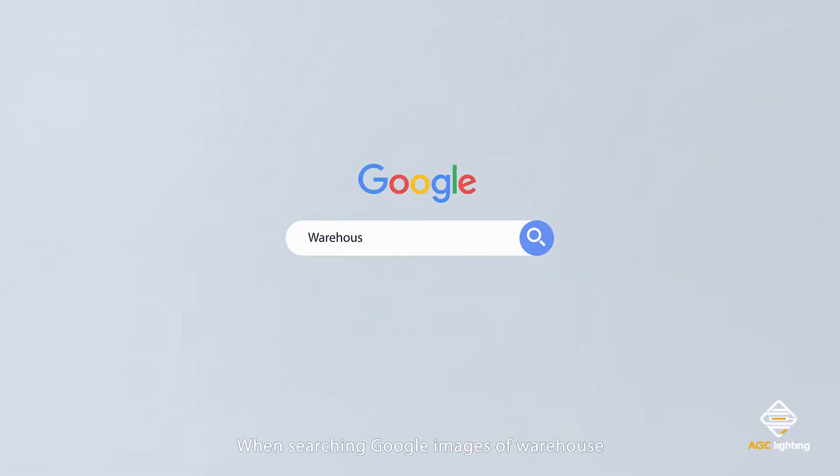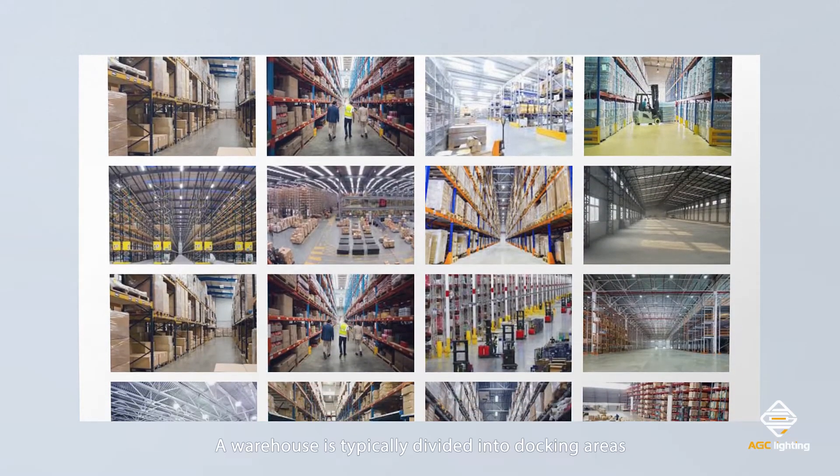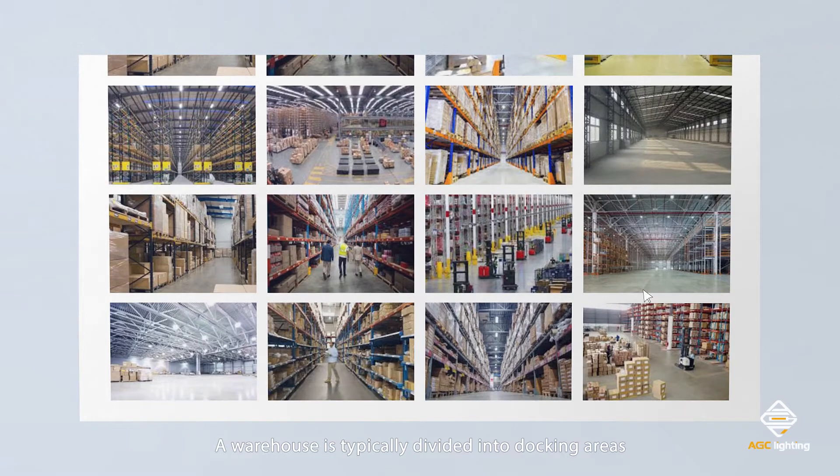When searching Google images of warehouse, we will find huge market potential for warehouse lighting. A warehouse is typically divided into docking areas and racking areas.